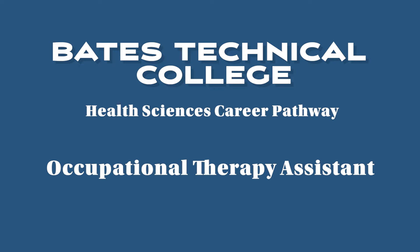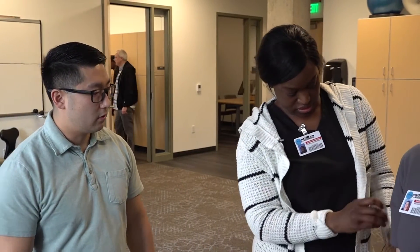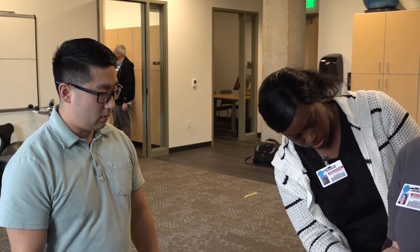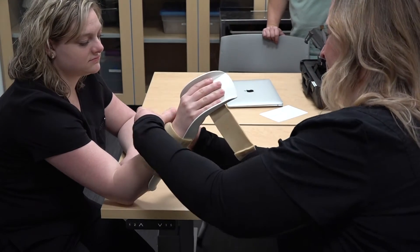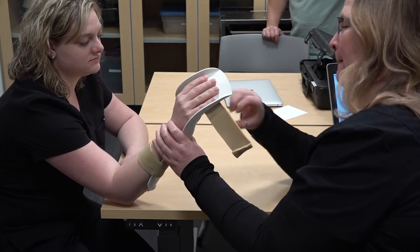My name is Andrew Min. I'm the Occupational Therapy Assistant instructor at the Occupational Therapy Assistant Program here at Bates. An Occupational Therapy Assistant works under the supervision of an occupational therapist, helping in the treatment planning, design, and implementation of interventions for patients that have had life-changing disabilities or circumstances, to help them achieve the greatest amount of independence.